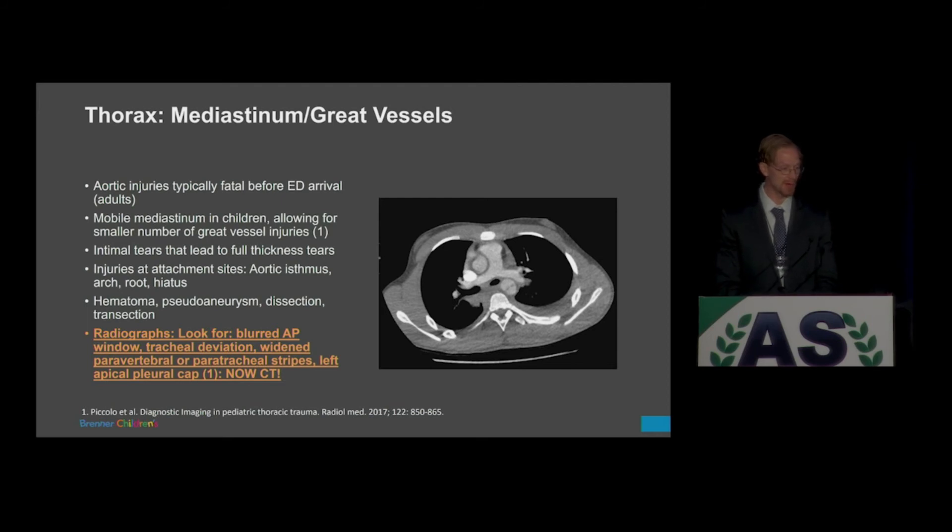Regarding the mediastinum and great vessels, many aortic injuries are typically fatal before the exam. The mobile mediastinum in children means we see far fewer great vessel injuries relative to adults. When scrutinizing radiographs, look for a blurred AP window, tracheal deviation, wide paravertebral or paratracheal stripes, and a left apical pleural cap. Those are the findings that warrant getting a CT — please image that pediatric patient because those are the ones we are worried about.